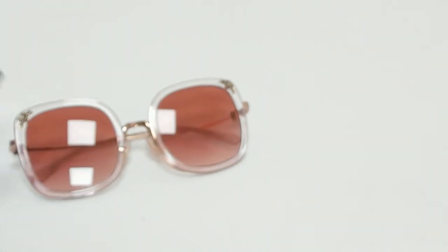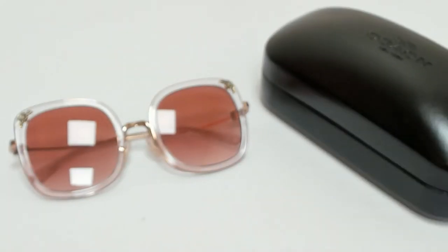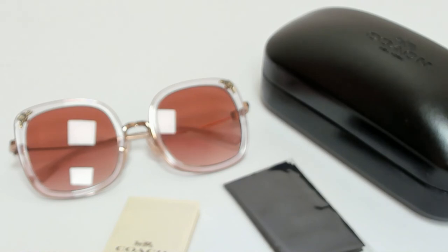The glasses come with a case, which color and style may vary, an information booklet, and cleaning cloth. Thank you for watching and have a joyful day.